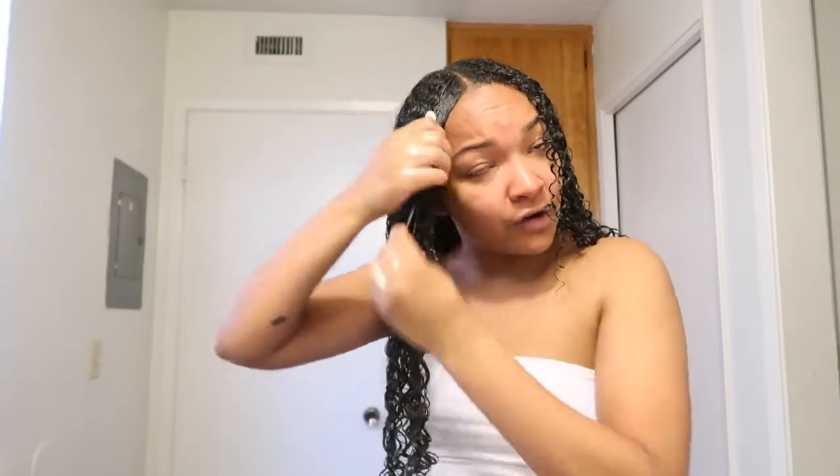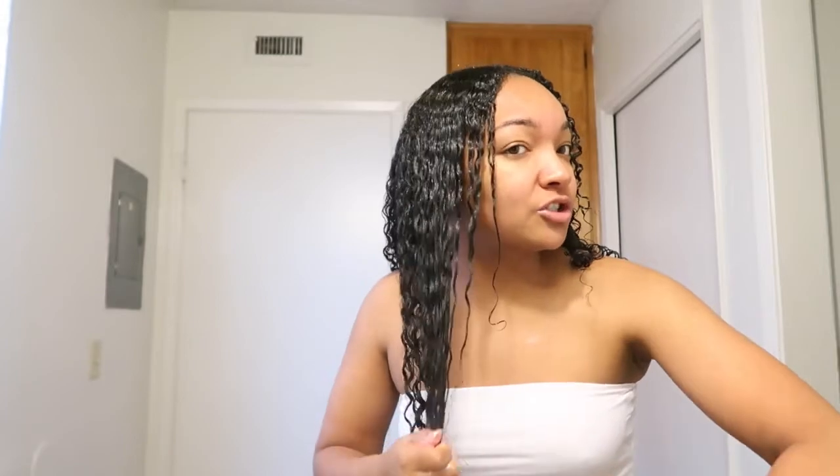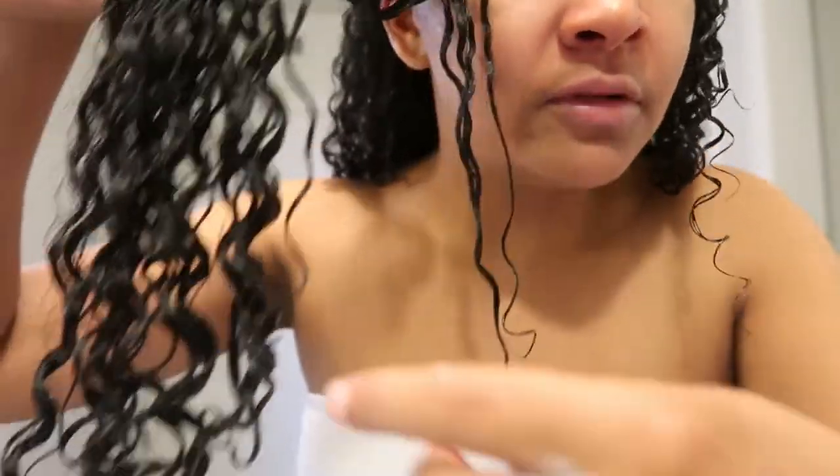My front two pieces give me trouble because I style my hair often in different styles - sometimes they have trouble curling, so I have to pay a little more attention to them. If you're somebody who styles your hair, your front two pieces will likely start acting up, especially because they're used to being slicked down. This side actually came out better than the other side today - who would've thought?